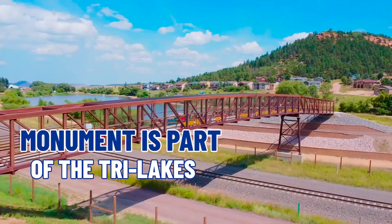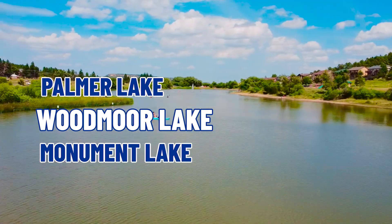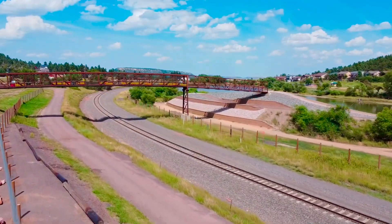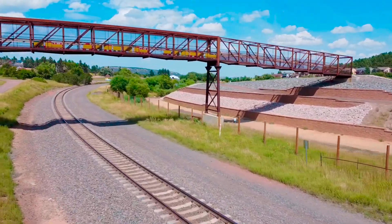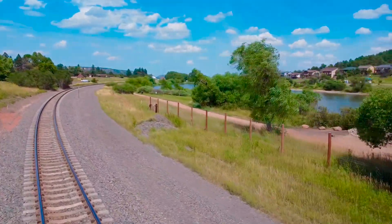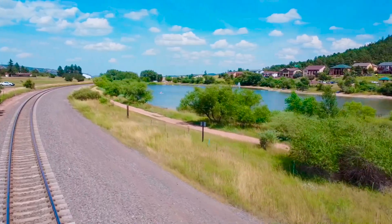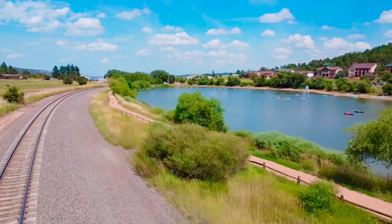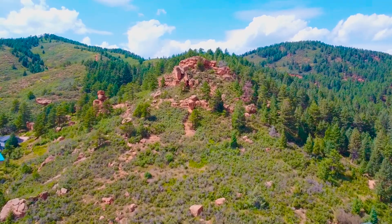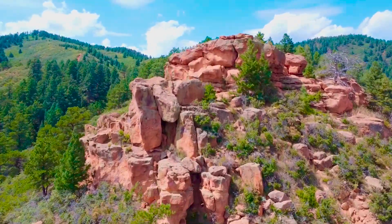The eleventh thing is the Tri Lakes area — Palmer Lake, Woodmore Lake, and Monument Lake. Monument Lake is the largest of the three, with no motorized vehicles allowed but plenty of paddle boards, kayaks, and swimming. Palmer Lake is a five-minute drive up Highway 105 with great local restaurants, hiking trails, and scenic drives on Perry Park Road and Spruce Mountain Road. The Spruce Mountain recreational area has great mountain biking and cool trails.